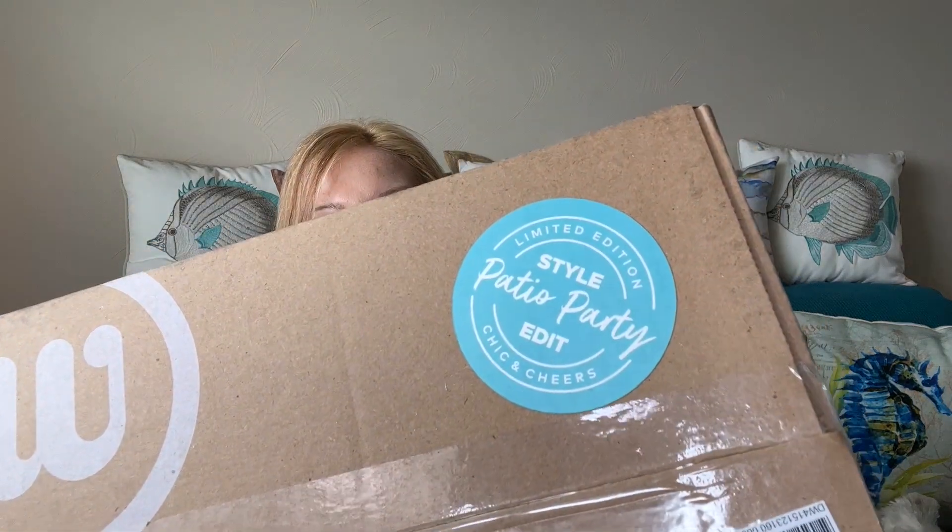I love me a good themed edit from Wantable. So this one is the style edit, the patio party edit, which I thought sounded fun. I love Wantable.